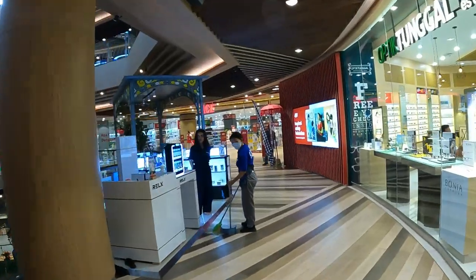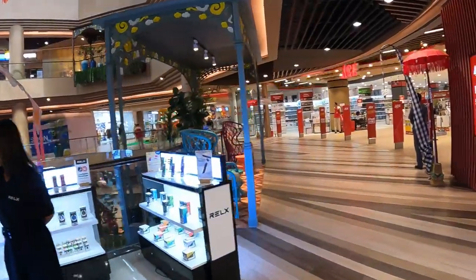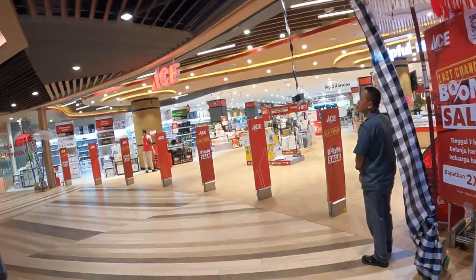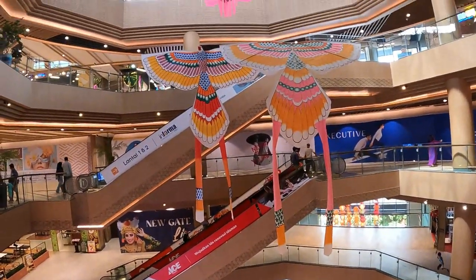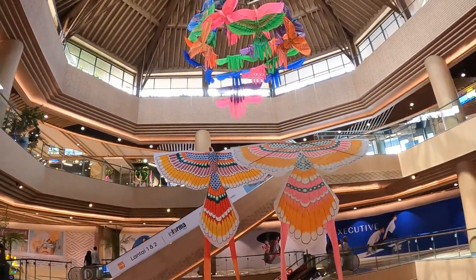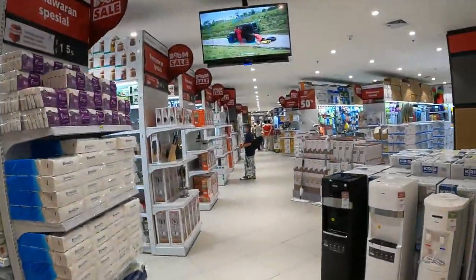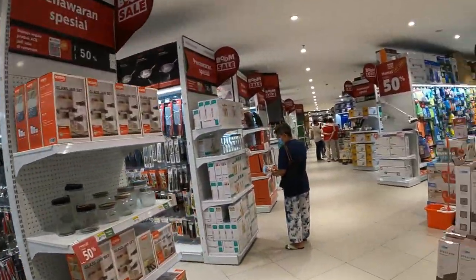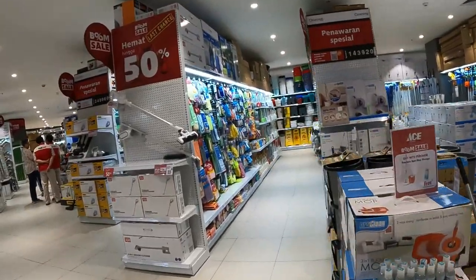It just keeps going for about 150 meters. Ace Hardware — look out, the American hardware store. And this is a really, really big Ace Hardware. I'll have a quick look around because I'm a boy and men like hardware.